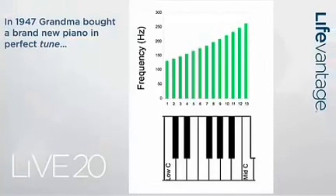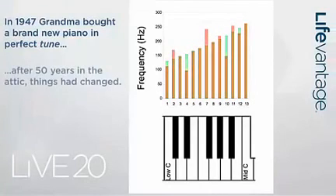As happens with pianos, let's assume that for whatever reasons grandma's piano spent 50 years in the attic. Maybe the grandchildren discover it, bring it down, dust it off, and check it out. After 50 years in the attic, things had changed — if you hit those 13 keys now, you'll find they're not on the precise frequency. The piano is out of tune and needs to be brought back by a guy who knows what he's doing. He will bring tuning forks, listen carefully, and adjust each of those keys until it's back where it should be. And the same thing happened to grandma in those 50 years.